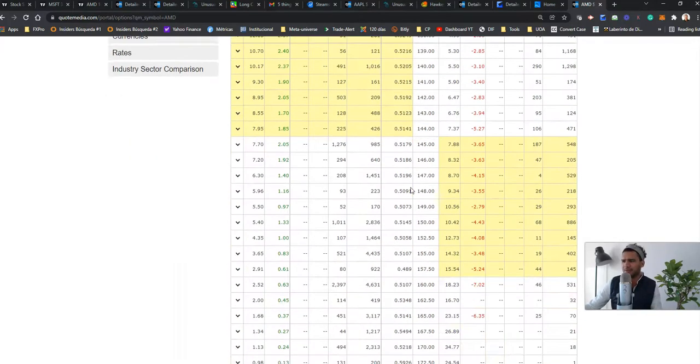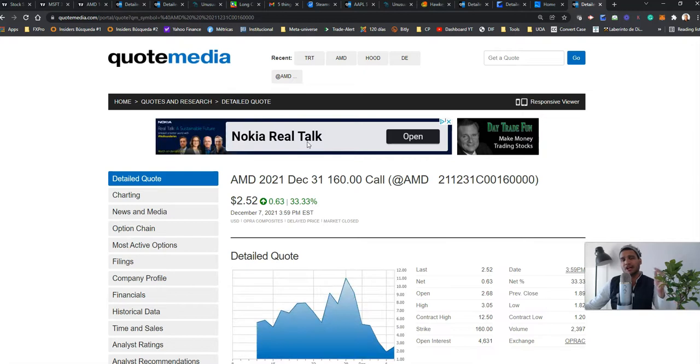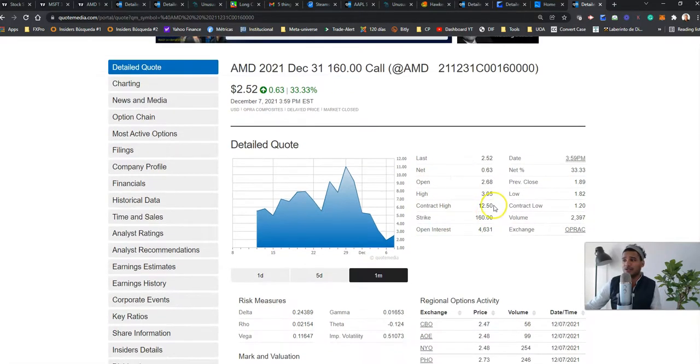We're going to play the end of the year — December 31st. AMD offers that opportunity. I scroll down, open all strikes, and see where the action is. High open interest doesn't mean there's a statistical disruptive flow, but it guides you to see where traders and investors are playing. Right there — the 160 call with 4,600 contracts in open interest yesterday and 2,397 in volume today. The contract high was $12.50, low was $1.20. Delta is 0.24 and gamma is 0.0165.